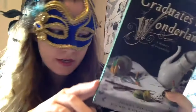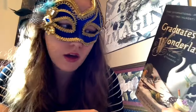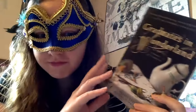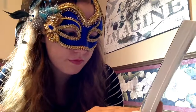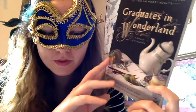Graduates in Wonderland by Jessica Pan and Rachel Kapelke-Dale. I believe this is a memoir written by these two authors about their time following graduation from university — sort of their ups and downs and the winding path to adulthood. That's the time I'm in now; I graduated with my master's a few years ago, so I think I'll be able to relate to a lot of this, and I want to check it out.